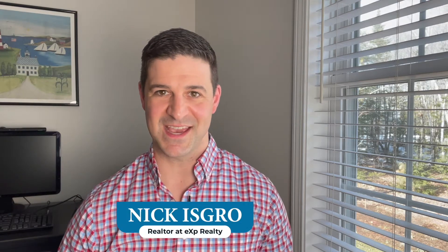It is your realtor, Nick Isgro with eXp Realty here in Central Maine. We're going to get into the nitty-gritty details of what exactly is the market analysis, or the CMA, as a lot of agents will call it, that we're offering to do in your house for free. You see it online all the time — well, what is it? What is the process to do that? We're going to get into that right from start to finish.